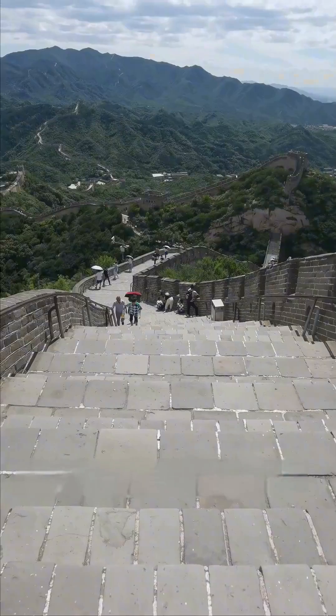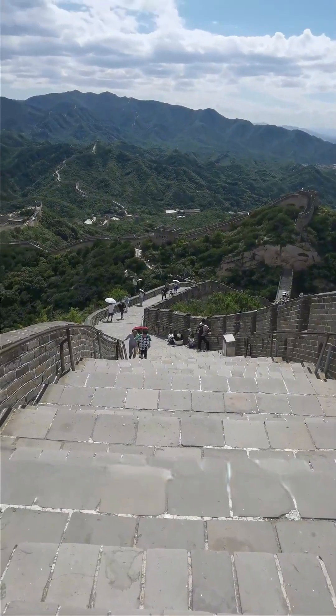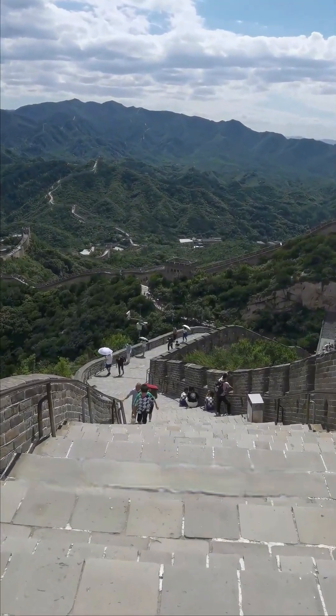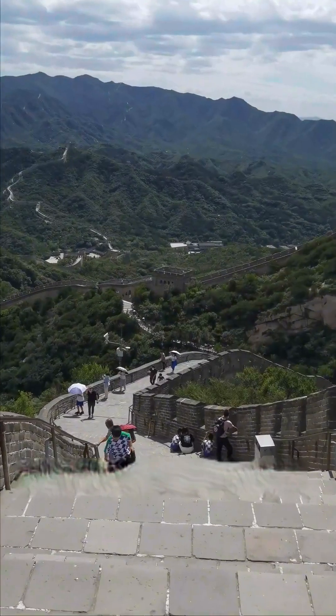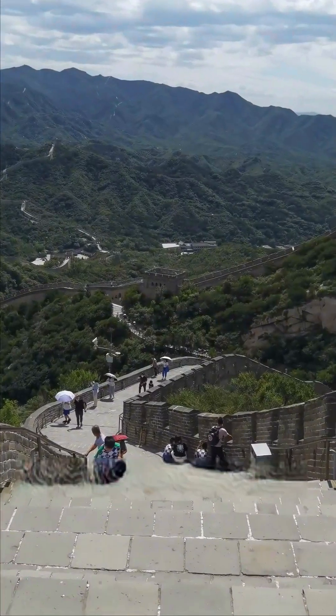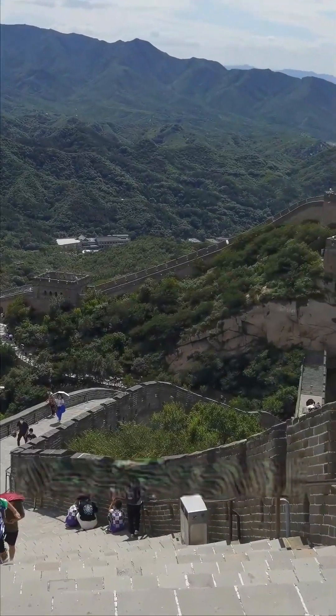Today, let me introduce how to get to the Great Wall of China at Badaling from Beijing. There are four methods to travel from Beijing to the Great Wall.